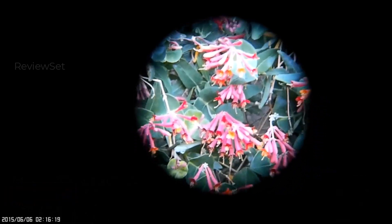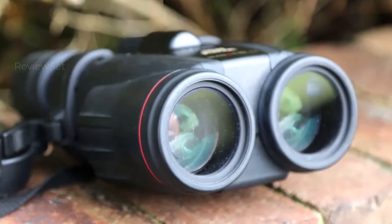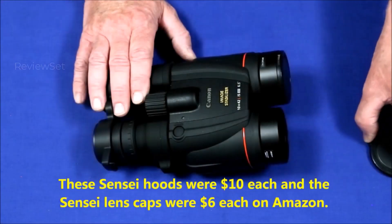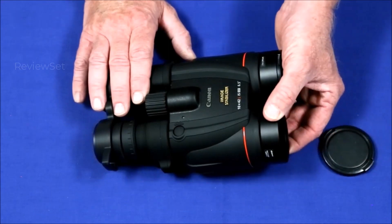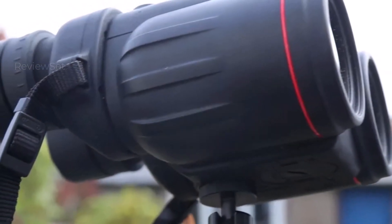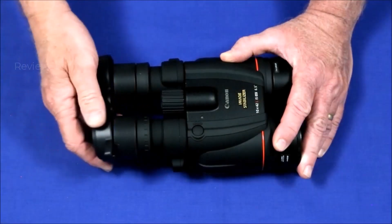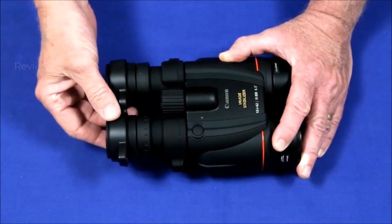Number one: Canon 10x42 L IS WP. The Canon 10x42 L IS WP binoculars, part of Canon's top-tier L-grade optics, feature a distinctive red ring and impressive specs. With a sizable 42mm objective lens, they promise superb visual clarity. Built for durability, O-ring sealing ensures waterproofing. The image stabilization utilizes Canon's vari-angle prism system, providing steady viewing through gyro sensors and microprocessors.